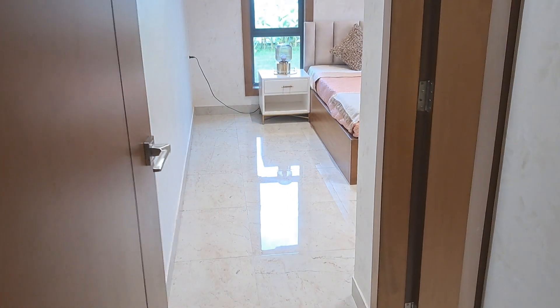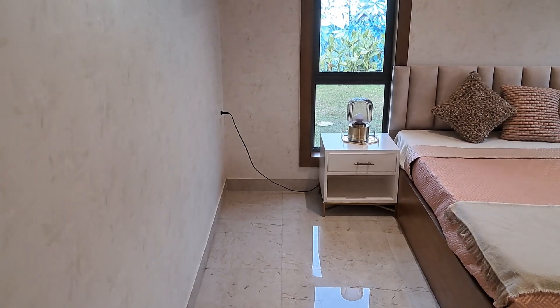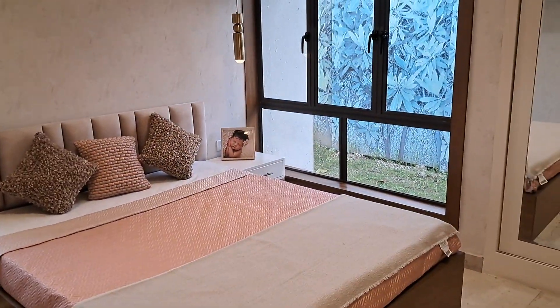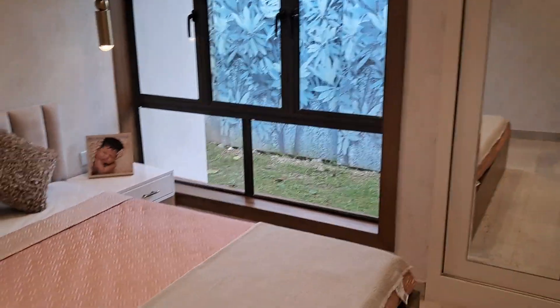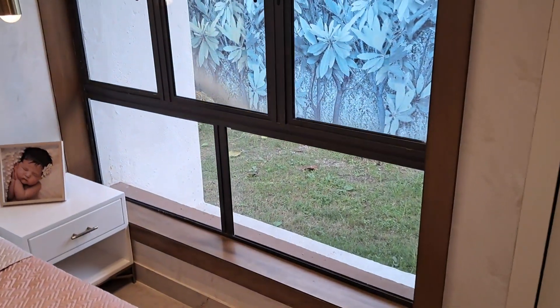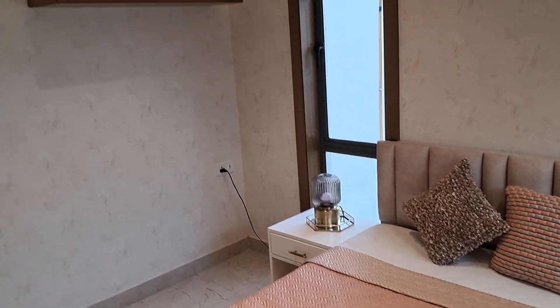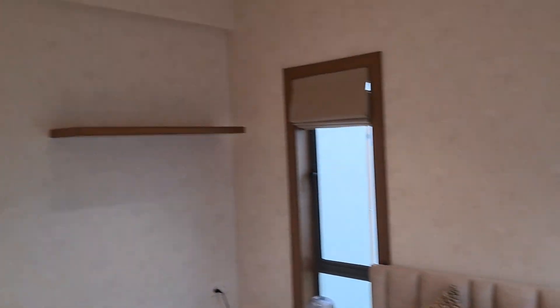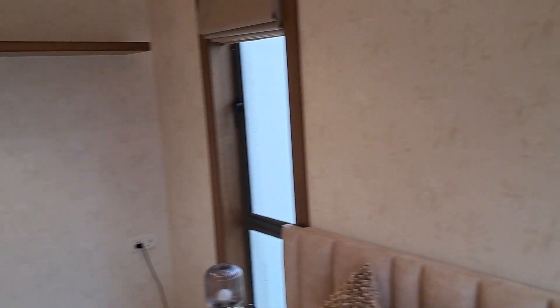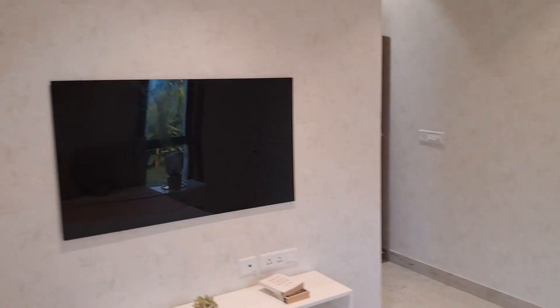This is one of the other bedrooms — the bedroom along with this cupboard area, and we have got the window as well. Decent size living space — bedroom one.